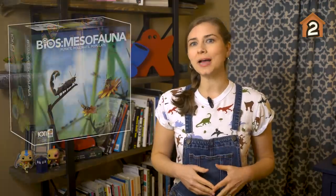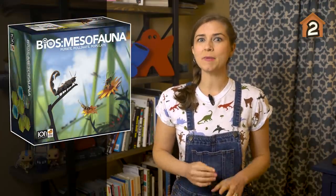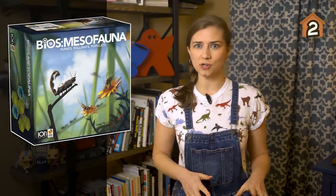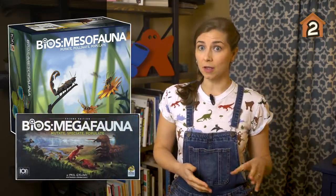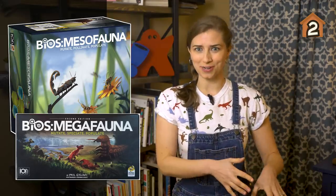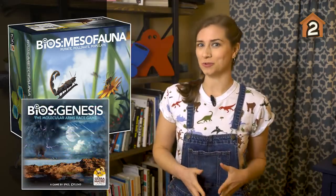Thanks, Matthew. There was indeed a game I almost overlooked this month, but not for the reason you may think. The upcoming BIOS Mesofauna, designed by Phil Eklund, is a brand new version of 2017's prehistoric territory-building game BIOS Megafauna, which in turn was an evolution of its predecessor BIOS Genesis in 2016.